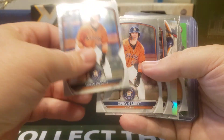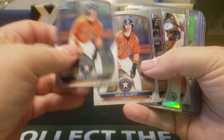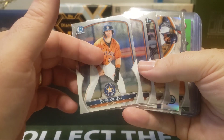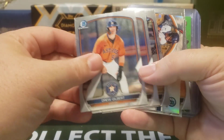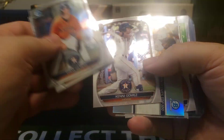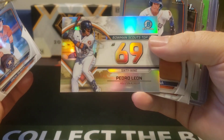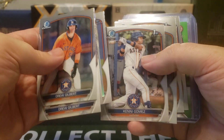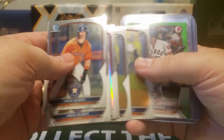We got some Drew Gilberts — he was recently promoted to Double-A if I remember correctly, so be on the lookout for Drew Gilbert. I definitely chased him a bit in Bowman Draft. We also got a first of Kenny Gomez, Pedro Leon, Bowman Scouts, Cane Corona, Kenny Gomez, Drew Gilbert, Cane Corona first, and another Cane Corona first.